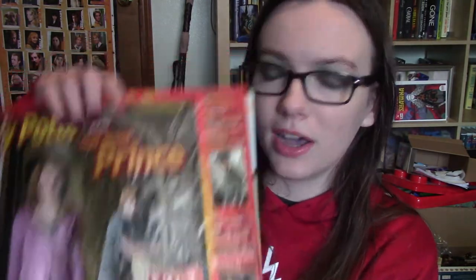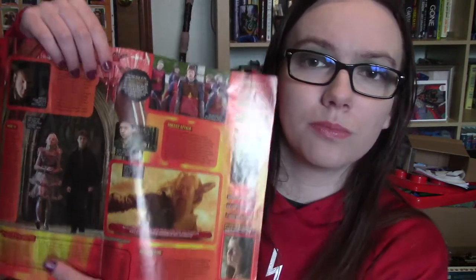I actually have two of that National Geographic Kids one. We also have a National Geographic Kids Harry Potter and the Half-Blood Prince one. This one came out in August of 2009 and I've read this one so much that it's falling apart unfortunately, but it has a spread — four pages in total. You can see it's falling apart, which is sad.